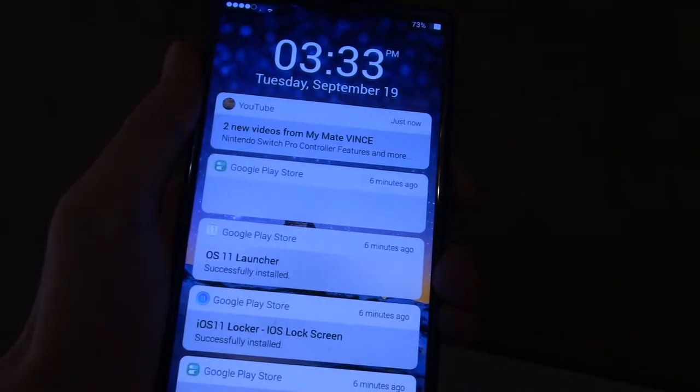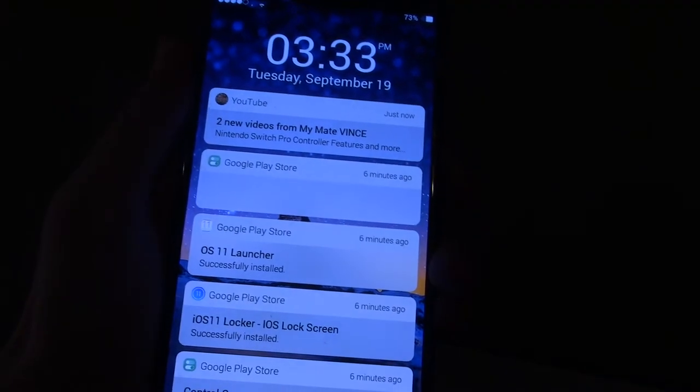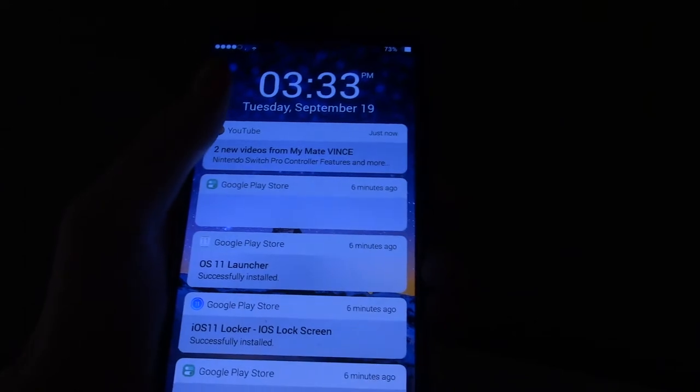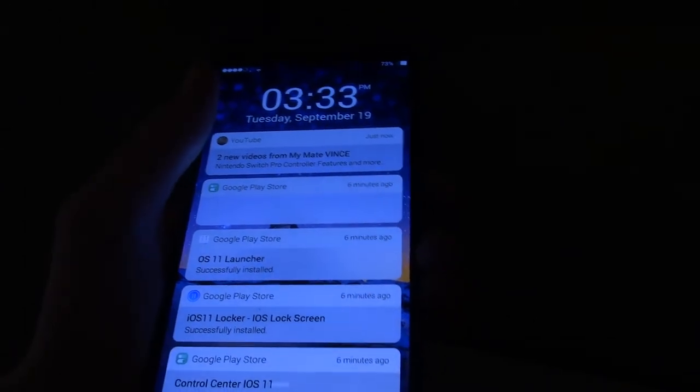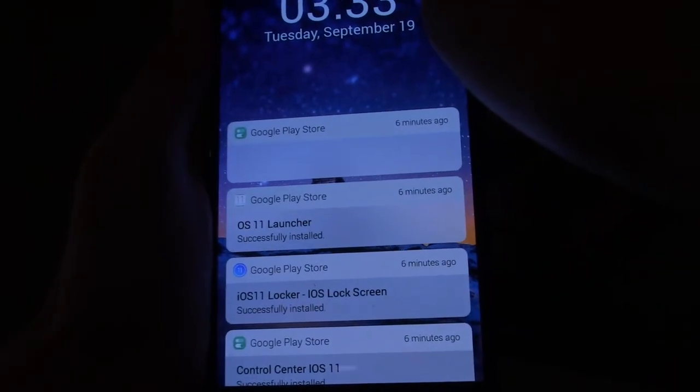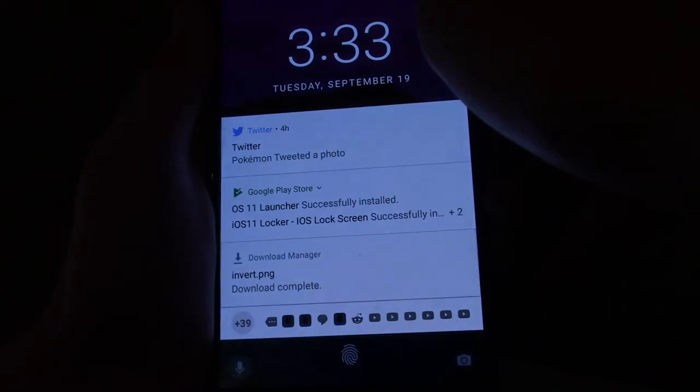Starting off with iOS 11 Locker, you will find an app that's finicky and riddled with ads, but can do the job. When you slide to unlock like you would on a normal Apple device, it actually just opens your main locker. However, sliding to dismiss a notification also unlocks the phone.